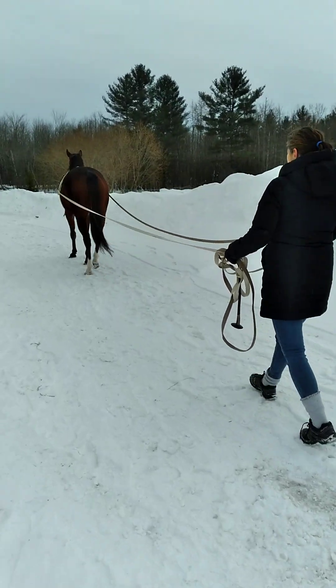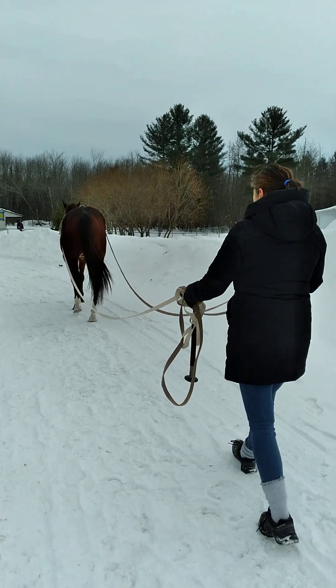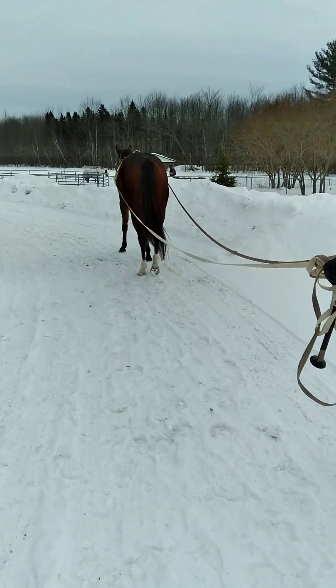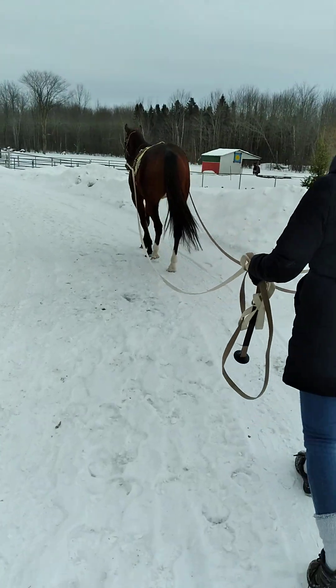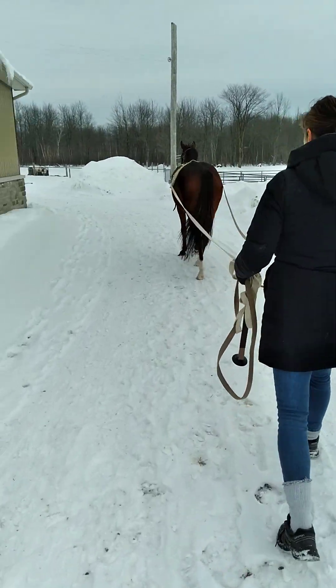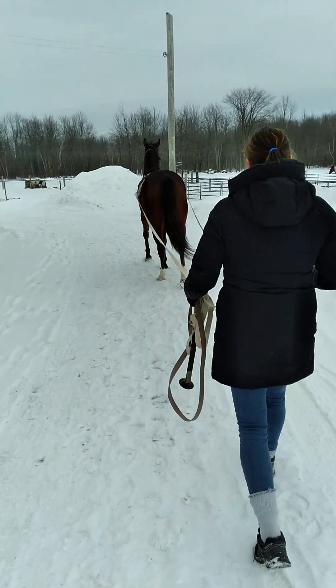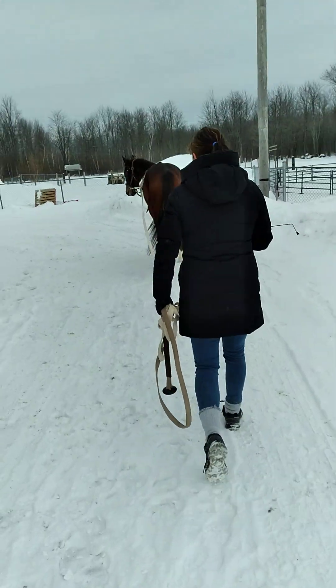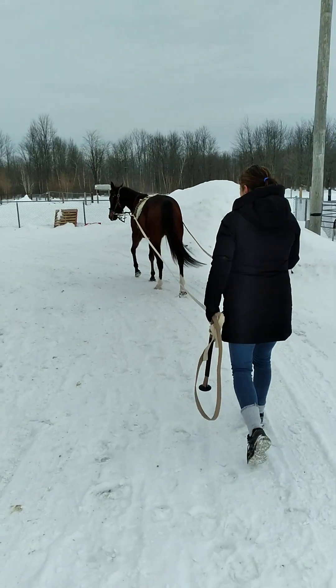I'm going to have to put my phone away because my fingertips are numb. Good mare — this is nice. I like this relaxed walk here. Oh, lovely. Very nice. I'm going to cut this off.